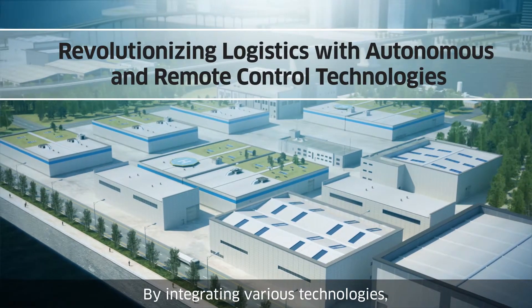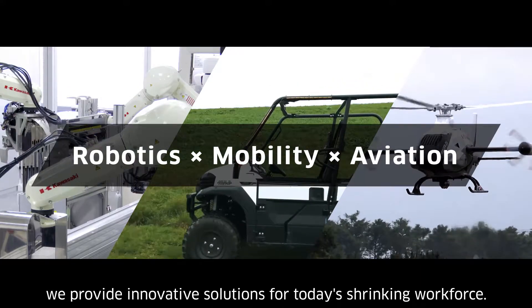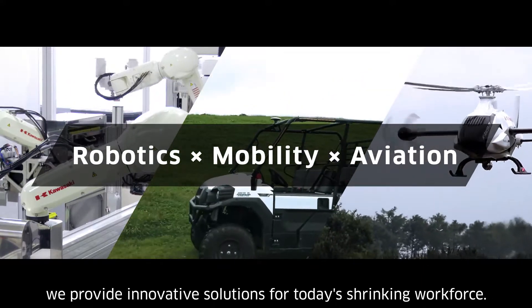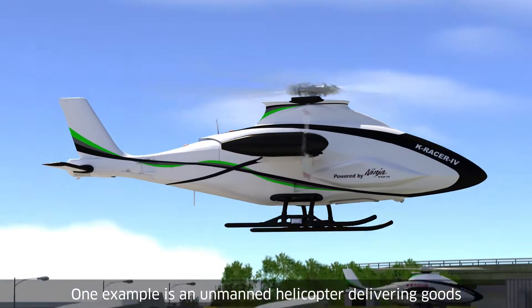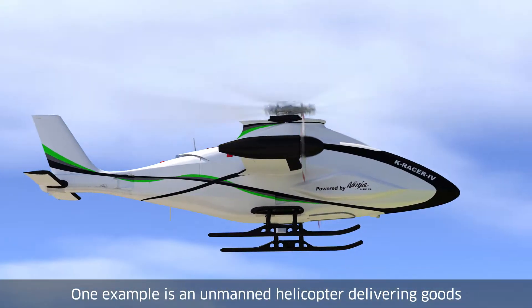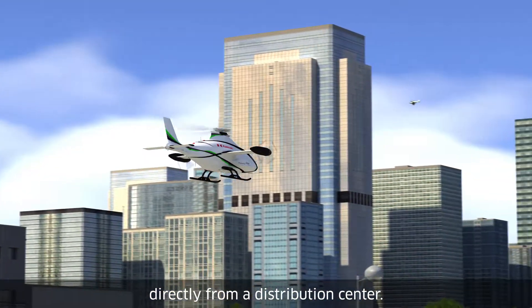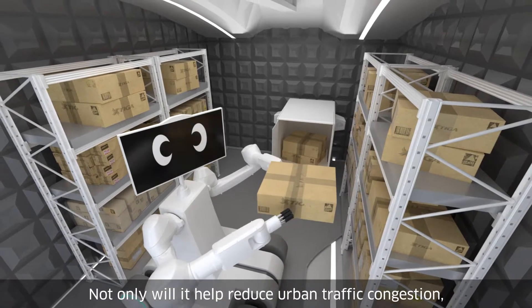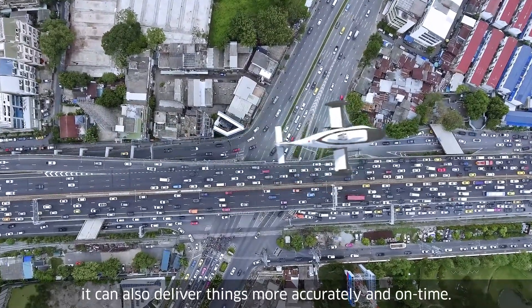By integrating various technologies, we provide innovative solutions for today's shrinking workforce. One example is an unmanned helicopter delivering goods directly from a distribution center. Not only will it help reduce urban traffic congestion, it can also deliver things more accurately and on time.